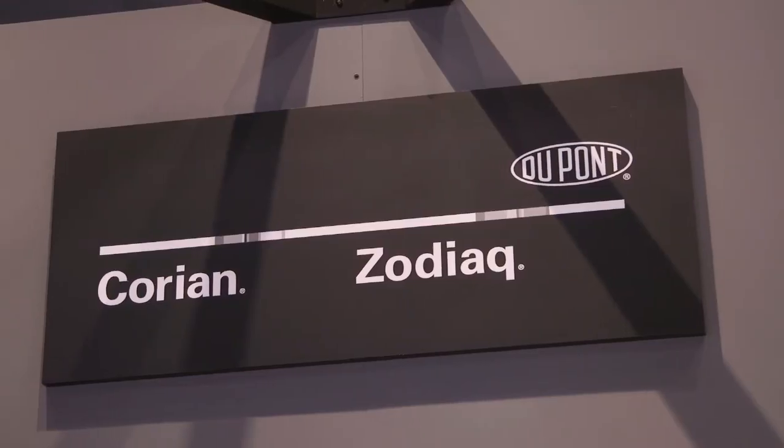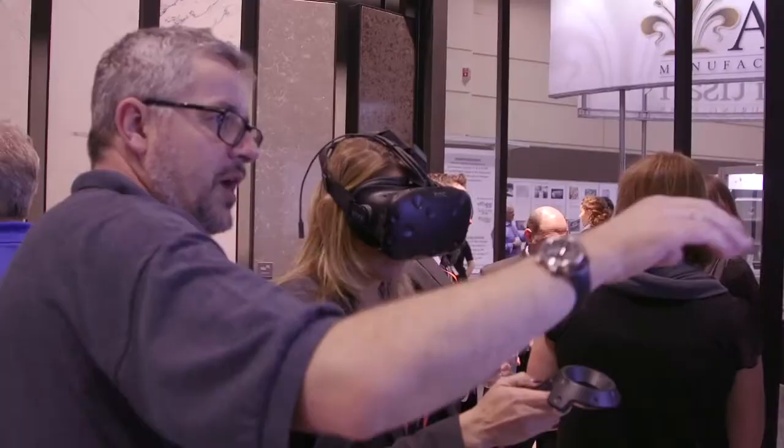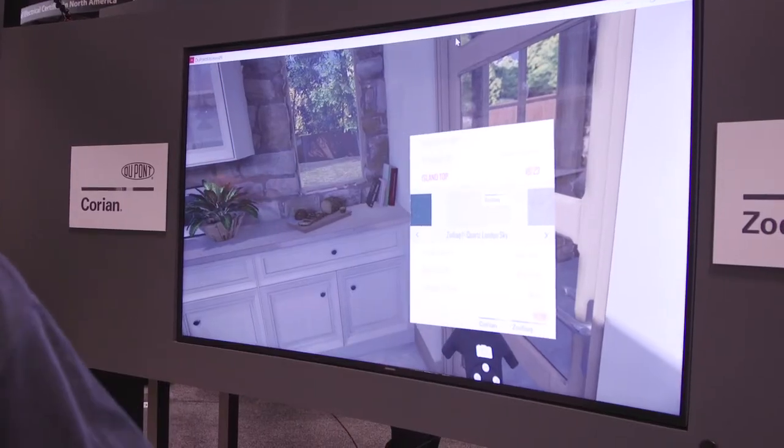From all of us at Editor at Large, Happy 50th Anniversary DuPont Corian. With a variety of colors, innovative applications, and a killer booth, there's so much to celebrate this year. I'm Ariane Nardo for Editor TV — we'll see you next time.